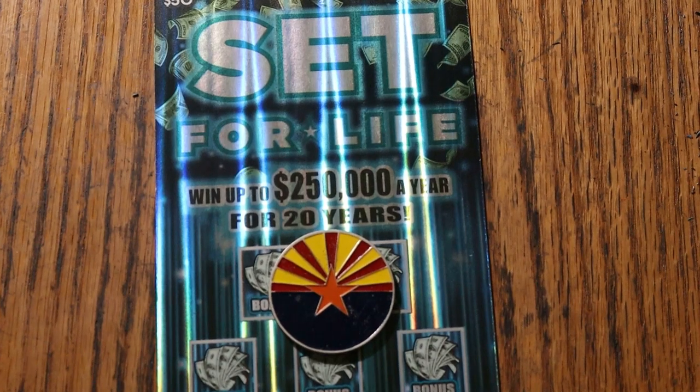What's up, YouTube, AZ Scratchers, and welcome to the March 30th edition of the One a Day in March series, featuring the Arizona Lottery's $50 Set for Life.